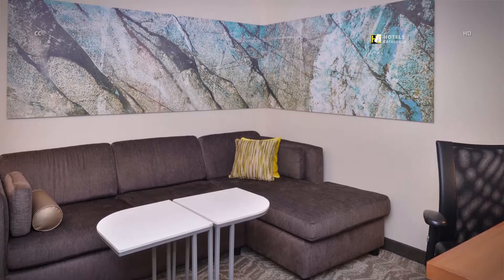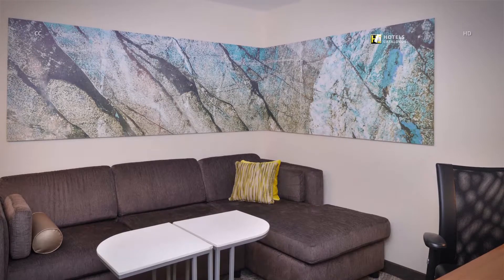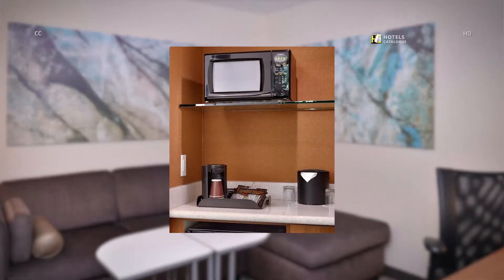We partnered with West Elm to co-design a lavish sofa bed and refreshing accent decor. Each suite is accommodated with a small refrigerator, microwave and coffee bar.